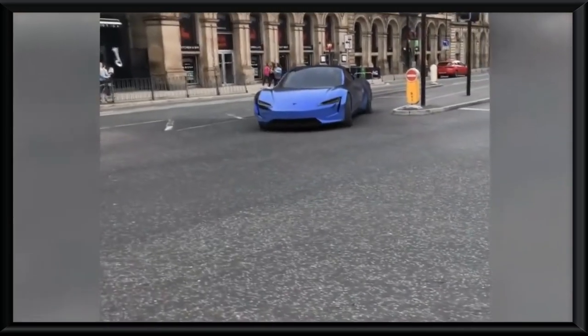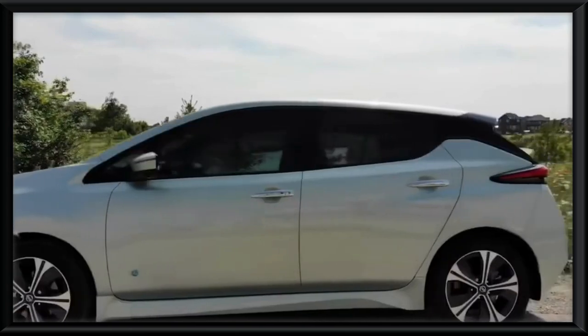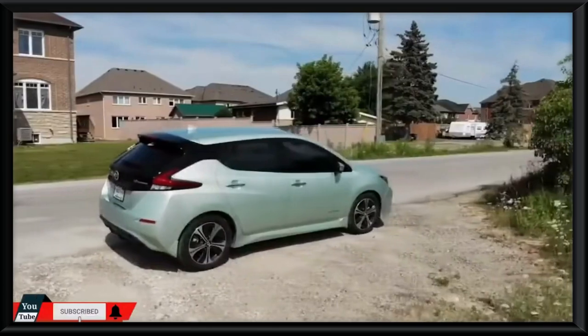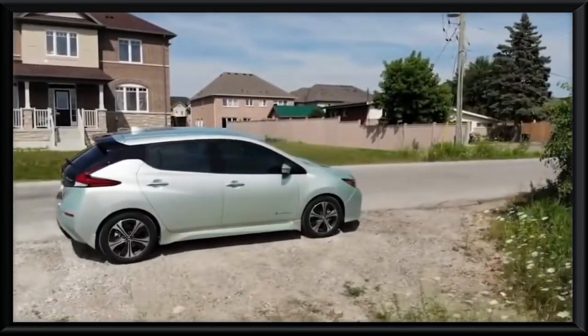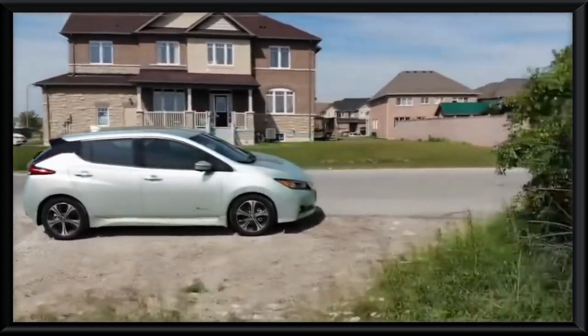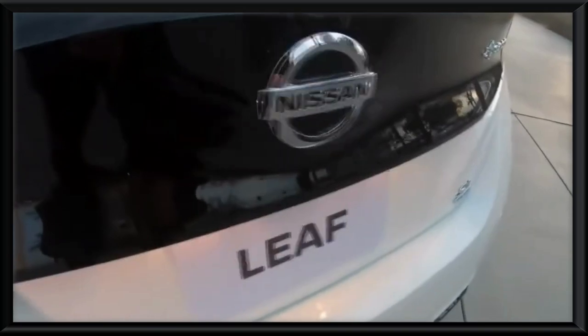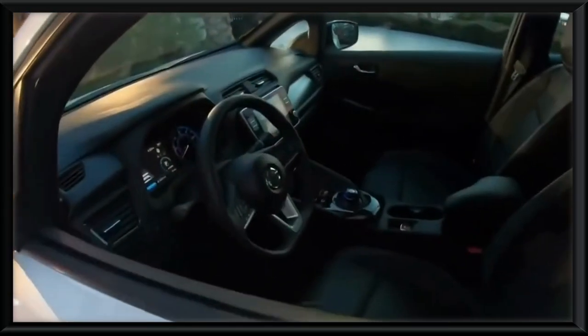Number nine: the Nissan Leaf. If you're looking for a cool electric car on the more affordable side, then the Nissan Leaf is likely the type of vehicle you're after. This five-door hatchback is extremely affordable at a price of just $31,600, and it competes head-to-head with the Tesla Model 3 for the title of the most popular electric car in terms of sales.